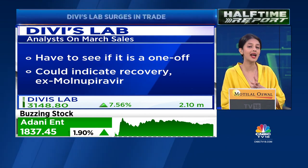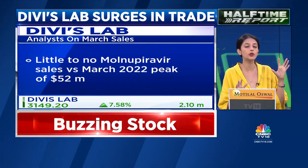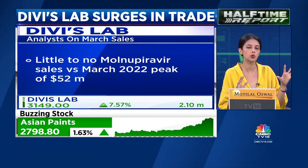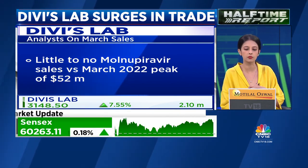March 2023 data had little to no Molnupiravir sales, compared to $52 million, which was a peak amount of Molnupiravir sales in March 2022. That's just an additional piece of information.